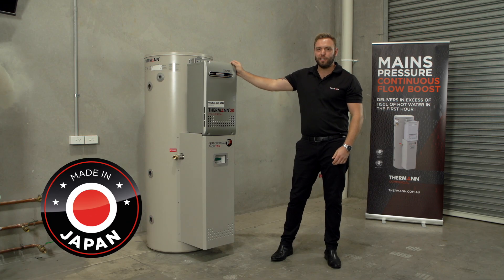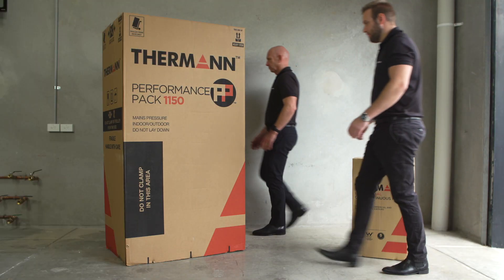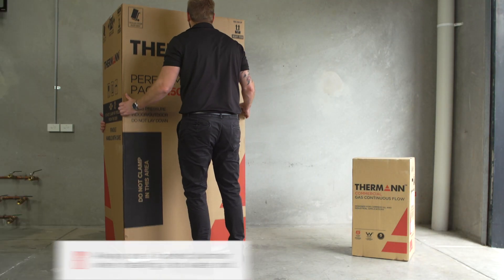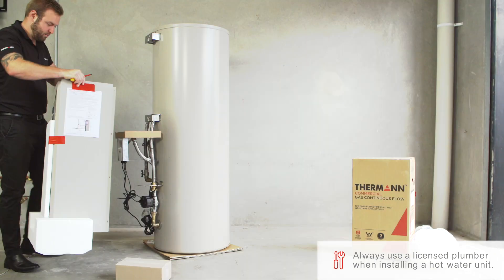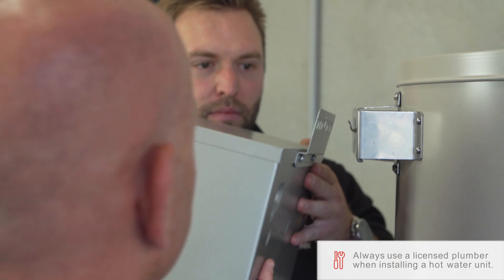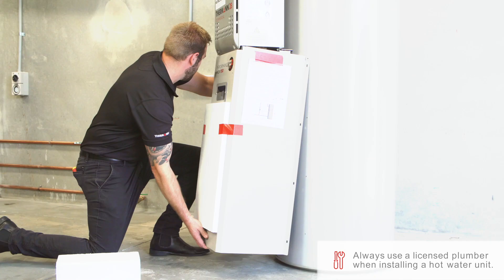Superior Japanese technology helps deliver better thermal efficiency, helping you save on running costs. Installation is easy — just remove the tank accessory cover, mount the continuous flow, and connect the flexible hoses.